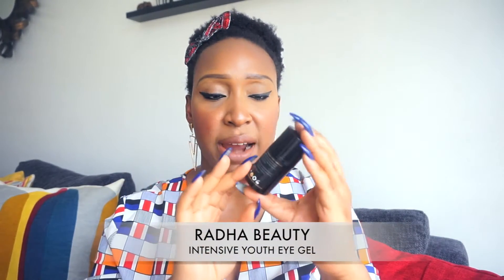I also ran out of the Radha Beauty Youth Eye Gel. I've been using it for about four or five months and it does what it says. It's not a miracle product, but it keeps my under-eye area moisturized. It hasn't cleared my dark circles — I still have them — but it keeps the under-eye area moisturized and I like it. I'm definitely going to buy it again, and the price is not bad. A lot of great eye creams are very expensive and I'm not going to spend so much money on just an eye cream.